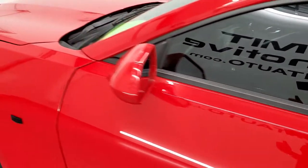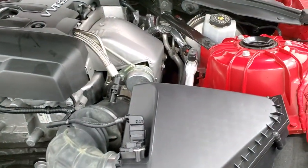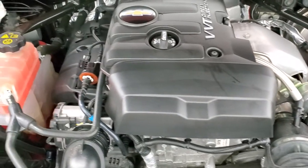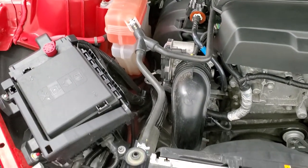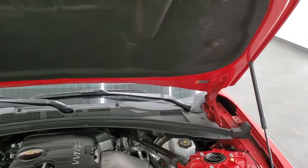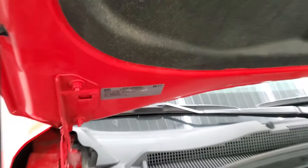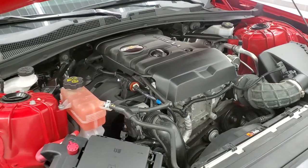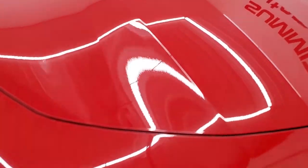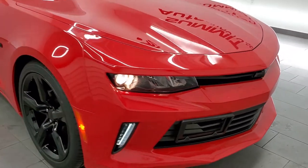I would personally like to thank you for checking out the video today and hopefully from this HD video you've been able to tell just how clean this car is all the way around, inside and out. Under the hood we have the two-liter turbocharged four-cylinder motor, 275 horsepower — engine bay is very clean, runs very smooth. Once again, this car has been fully safetied and inspected by our service shop, has a fresh oil and filter change, all the fluids have been checked and topped off, it has four brand new tires, and this car is 100% ready to go. Projector lamp headlamps, LED fog lamps.